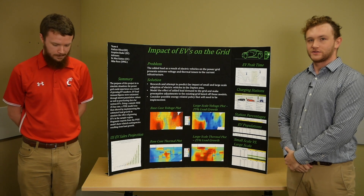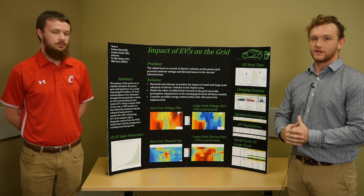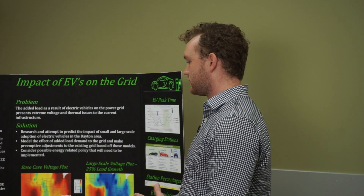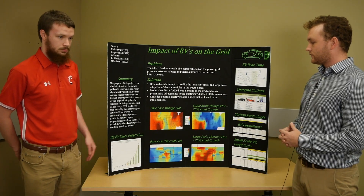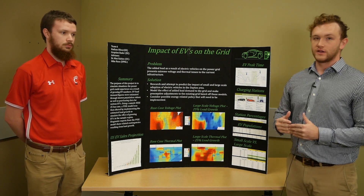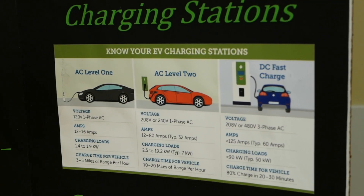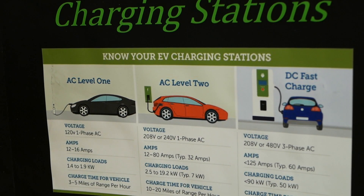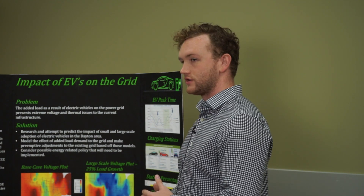We started off the project by getting an accurate number of how many electric vehicles we think would be in the Dayton area, projected out from the current date. We looked at the US trend of adoption of electric vehicles and then implemented that trend to a Dayton-area-sized city. Using that information, we looked at the types of electric chargers and the amount of load one of those chargers would put on the grid, then applied that to the projected number of vehicles in the area.